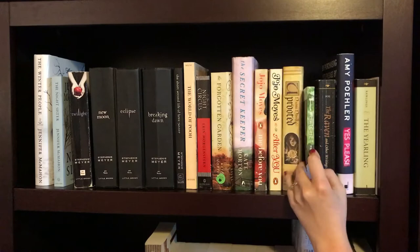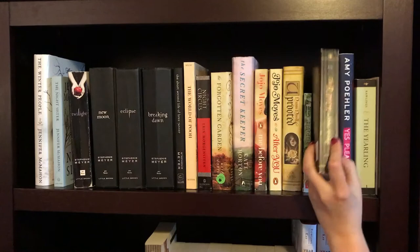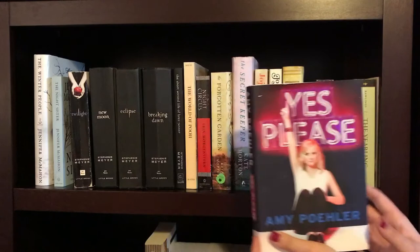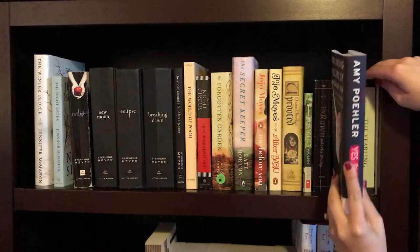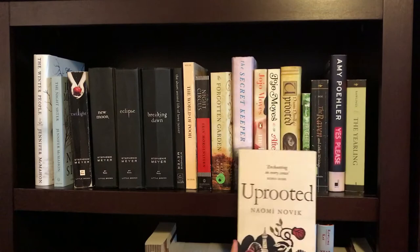The next book is much beloved by me — I absolutely love this book — and that is Uprooted by Naomi Novik. Next up is Hatchet by Gary Paulsen, another childhood favorite. Next up is The Raven and Other Writings by Edgar Allan Poe. And then I have Yes, Please by Amy Poehler. As I was pulling this off the shelf, I realized it's not actually fiction, it's nonfiction, and I don't know why I put it there, but oh well. Then we have The Yearling by Marjorie Kinnan Rawlings. And then the last book on this shelf is my other copy of Uprooted by Naomi Novik — I have two because I love it so much.